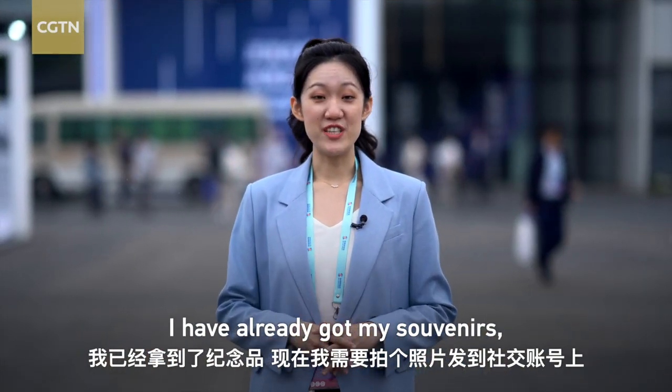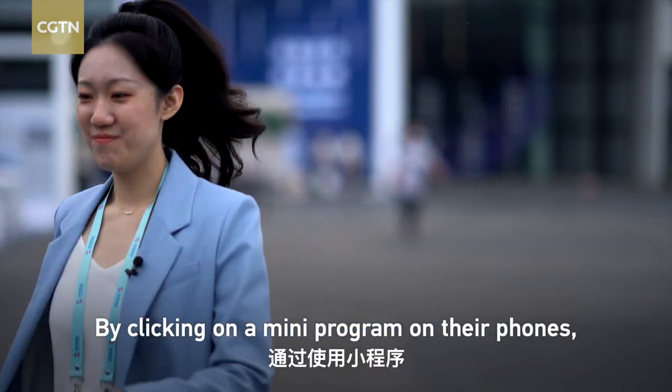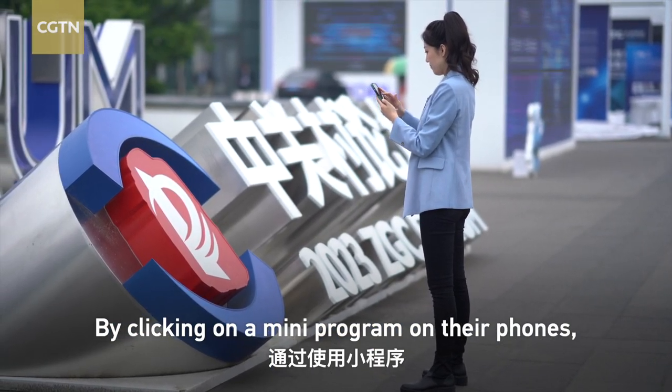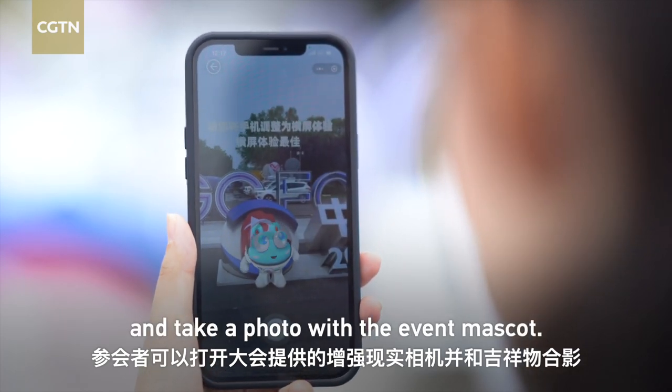I already got my souvenirs. Now I need a picture for my social media accounts. By clicking on the mini program on their phones, visitors can use the AR camera and take a photo with the event mascot.